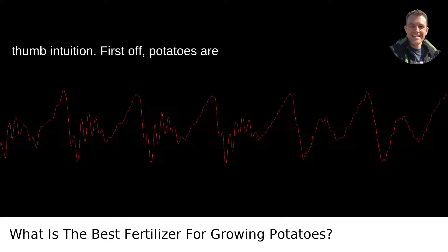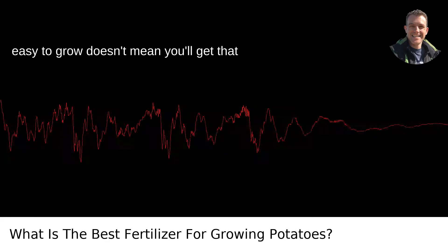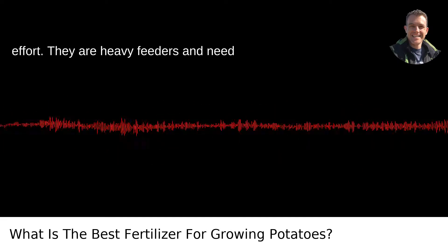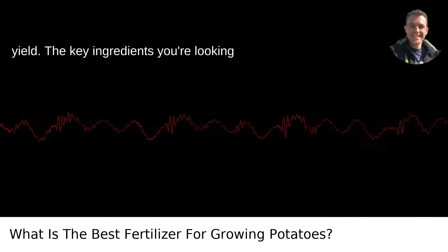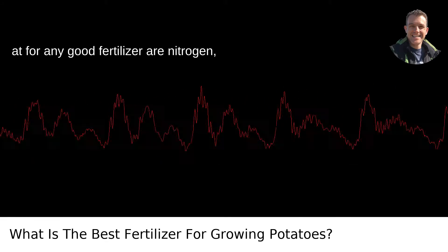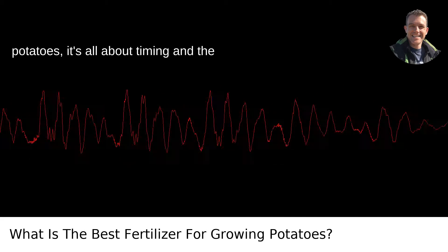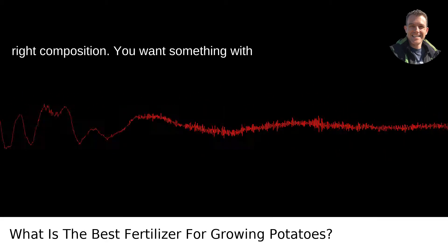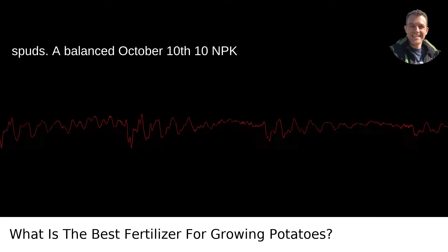Potatoes are known for being fairly easy to grow, but easy to grow doesn't mean you'll get that picture-perfect crop without a bit of effort. They are heavy feeders and need plenty of nutrients to produce a good yield. The key ingredients you're looking at for any good fertilizer are nitrogen, phosphate, and potassium. But for potatoes, it's all about timing and the right composition. You want something with a lower nitrogen content to avoid too much foliage growth at the expense of the spuds.